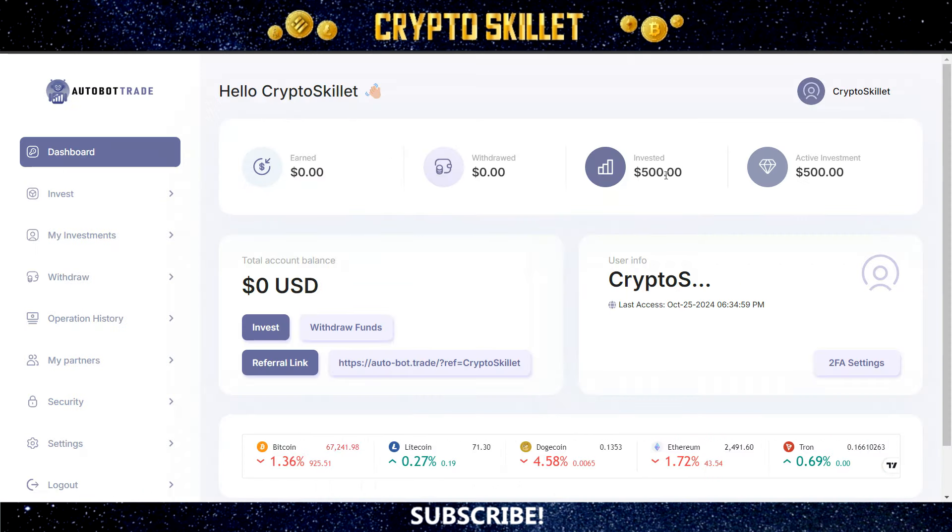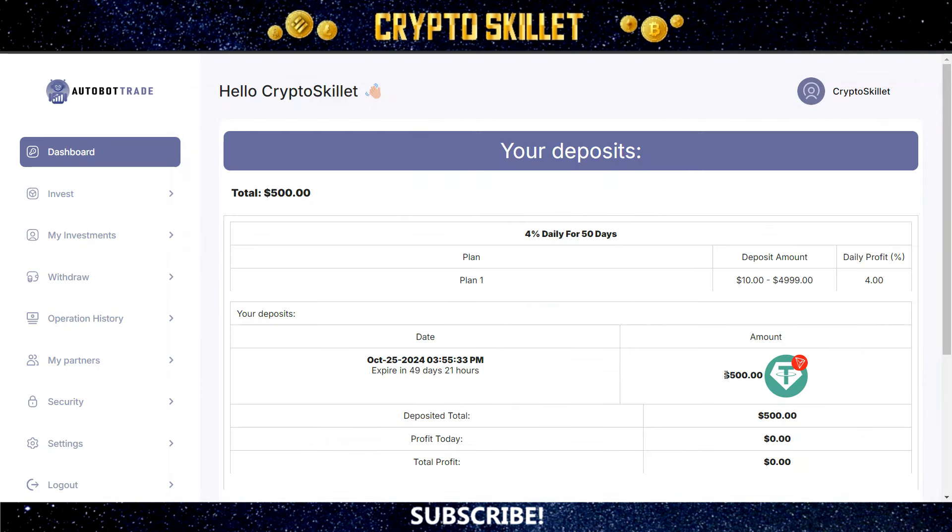Here inside my dashboard, you can see I've got $500 invested — there's my active investment. If I come over here and click my investments, you can see it right there. I do have an active plan on the 4% daily for 50 days plan. Every day as those profits get paid out, I'll be able to see that right there under my profit today, and then it'll keep track of my total cumulative profit right there under that.